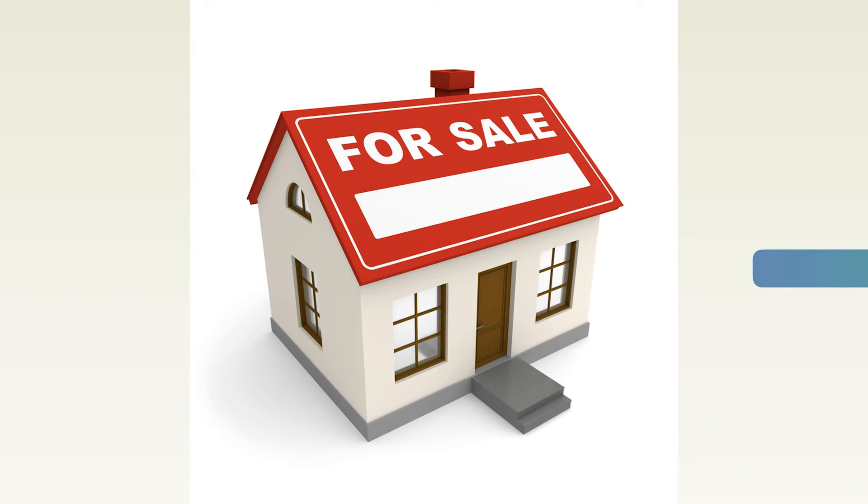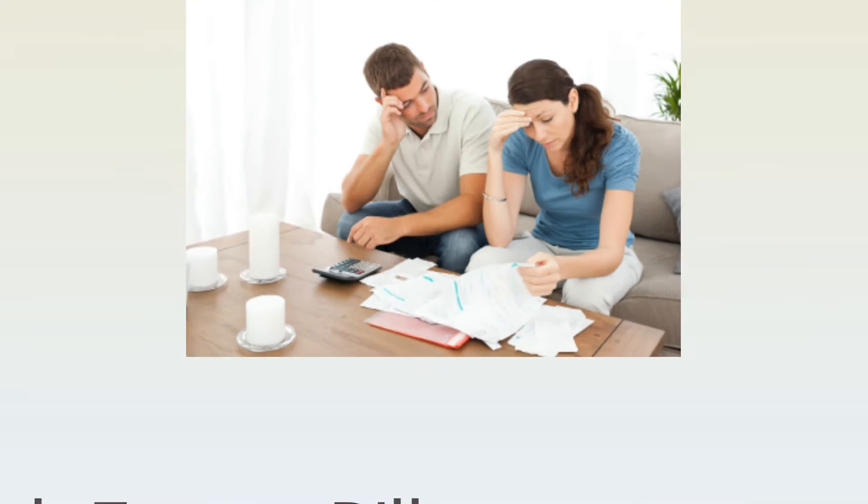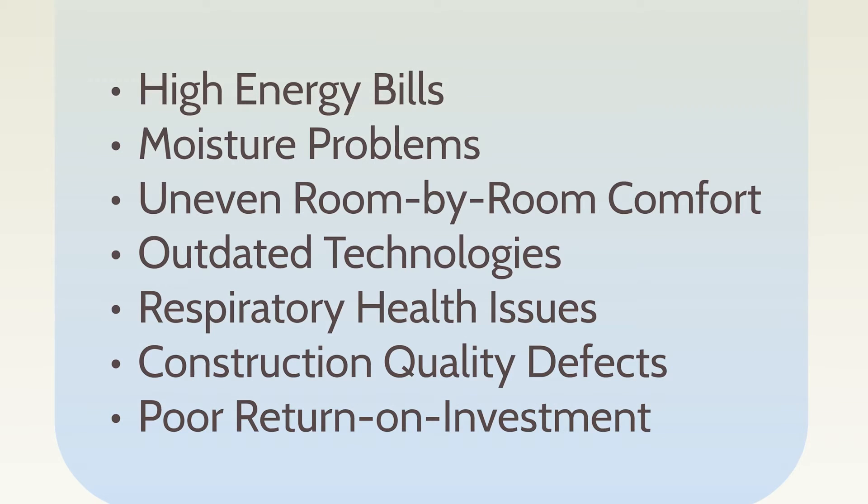Buying a home is often the largest purchase of a lifetime, with so much riding on getting it right. However, it's almost impossible to know everything about the complex design and technical options involved in home construction. That's why it's not surprising home buying can be such an overwhelming experience, with numerous pitfalls to consider, such as high energy bills, moisture problems, uneven room-by-room comfort, outdated technologies, respiratory health issues, construction quality defects, and poor return on investment.